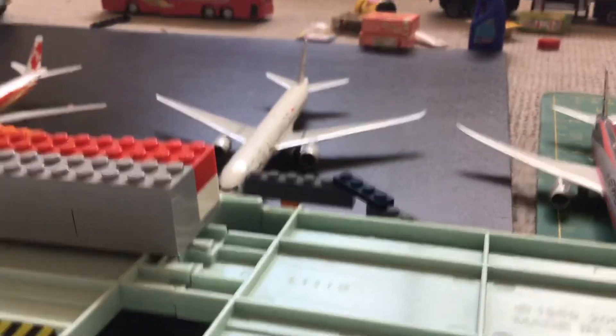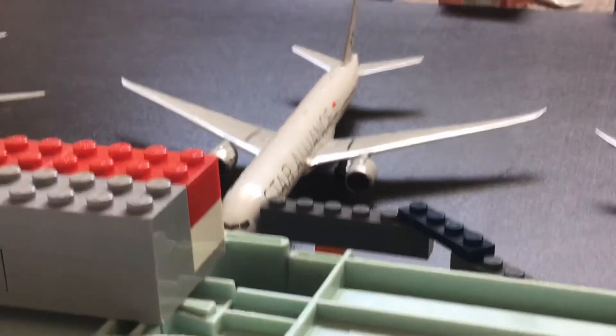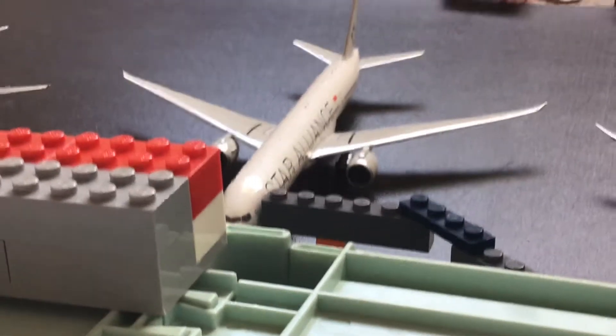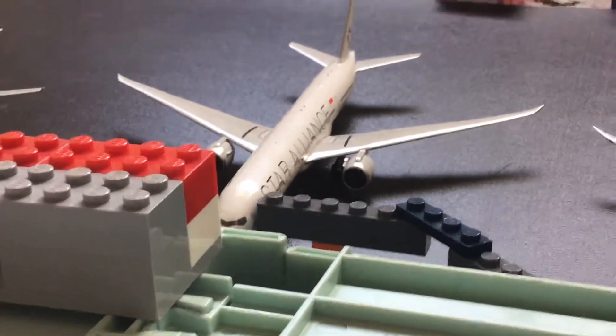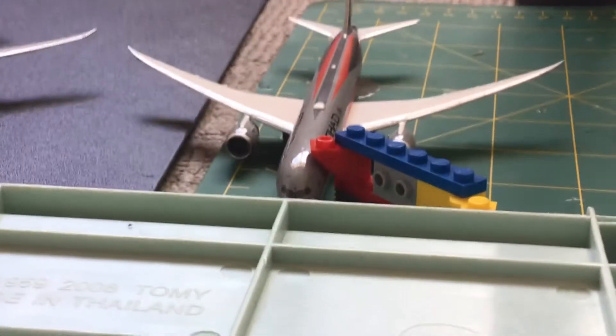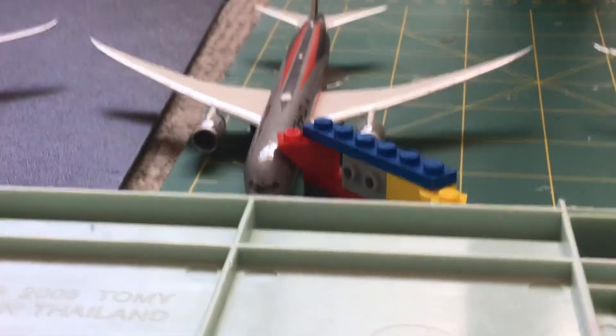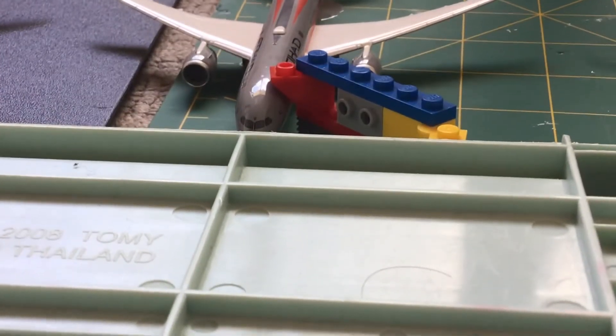And here we have a Singapore Airlines Star Alliance 777-300ER, this is heading out to Singapore. And then here we have an Etihad 787-9 — this is just sitting. I know the jet bridge is connected to it; it's for the cleaners so they can get on and clean the aircraft on a turnaround.